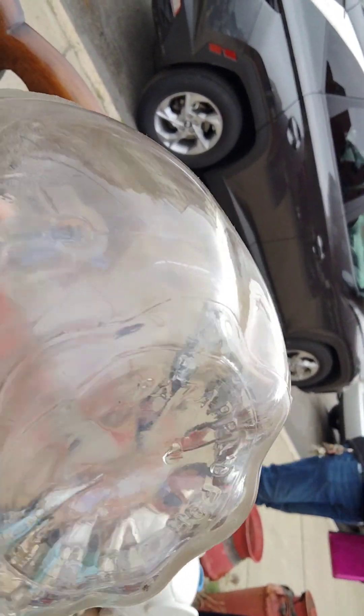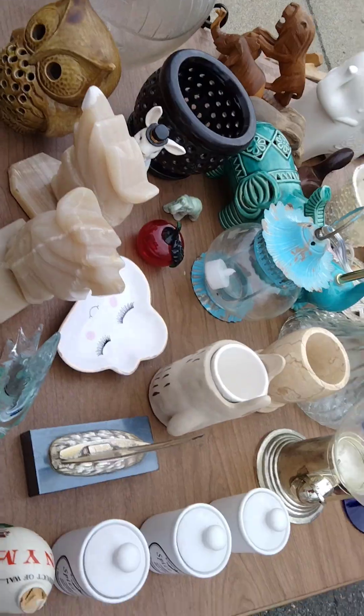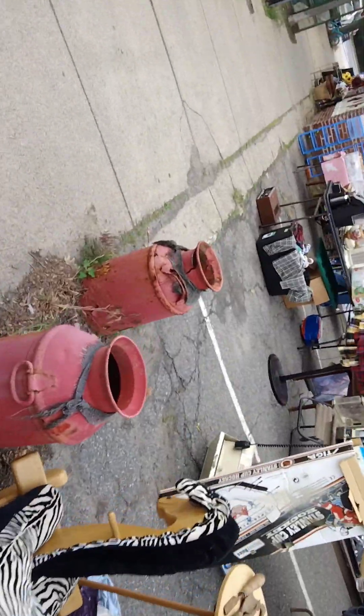Wow, look at that. I'll buy that for three dollars. I do own it now. Let's go over here — I got that for three dollars. Let's take a peek over here, everybody.